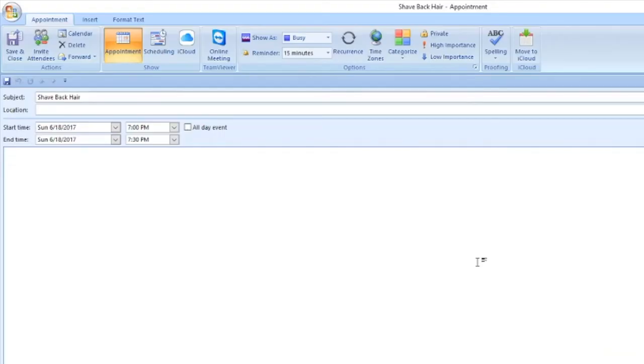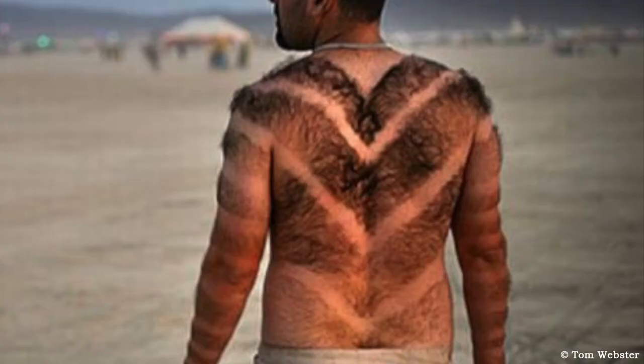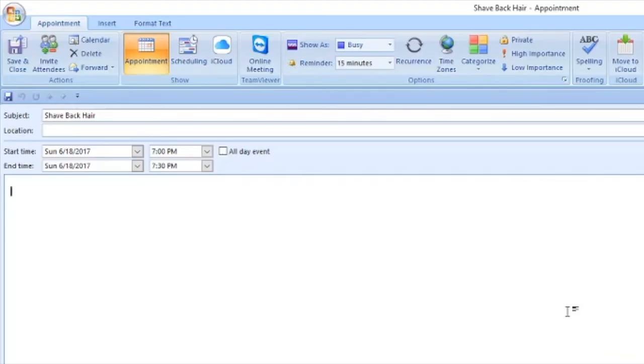Next is how to make a calendar item private. Say you're at work and you add something personal to your calendar that you don't want your assistant or coworkers to see. Up here, if you click Private, it'll show on their calendars that you have that time blocked off, but it won't show any of the details. One other quick tip: in your email signature, I suggest adding 'Thank you' so you don't have to type it every single time — it'll automatically be in your signature.